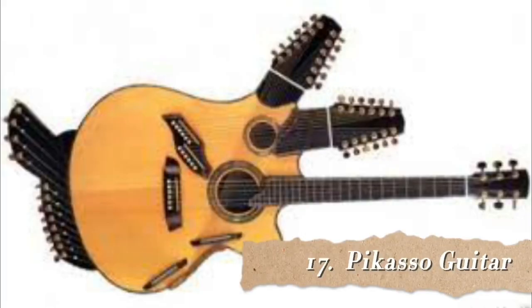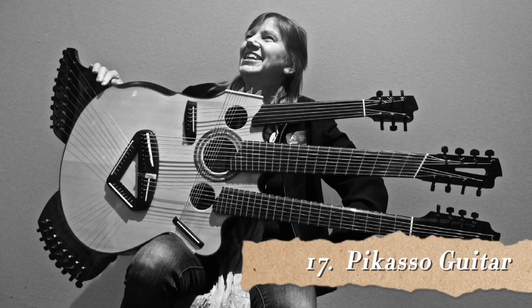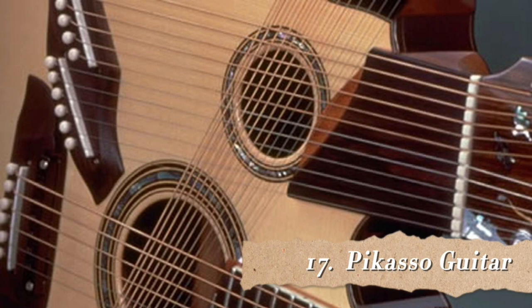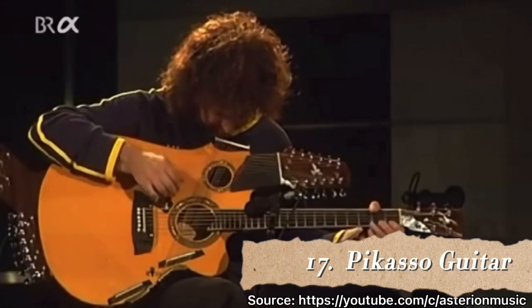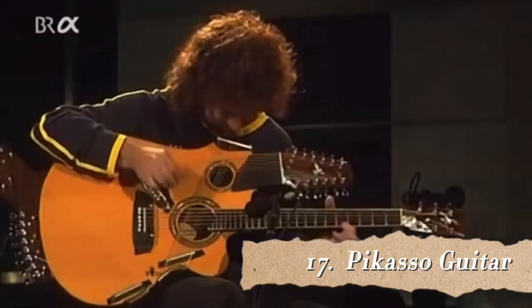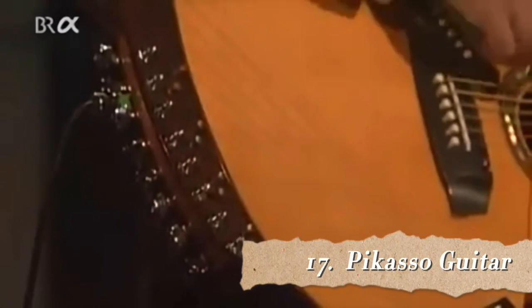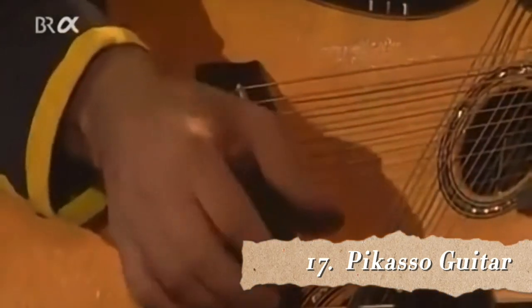Number 17 is the Picasso guitar. Pat Metheny is an American jazz guitarist and composer. In 1984 he requested a guitar that has as many strings as possible. Linda Manzer, a luthier, designed a guitar with 42 strings arranged in four string sections, so basically it looks like four guitars in one. The Picasso has two holes for mounting the guitar on a stand, allowing the guitarist to play without having to hold it. Some of the string parts sound almost like a harp to me, while others sound like a classical guitar.